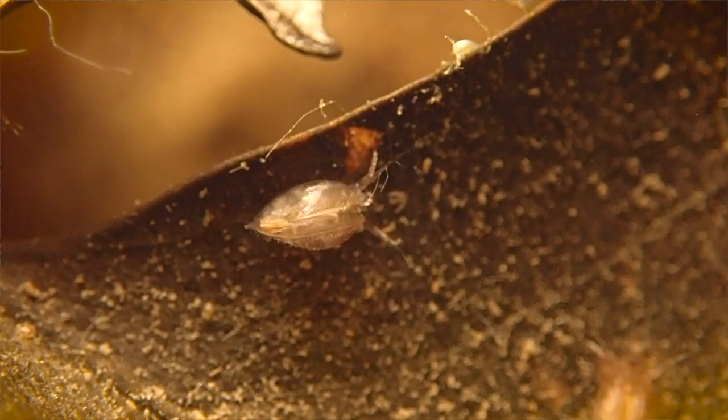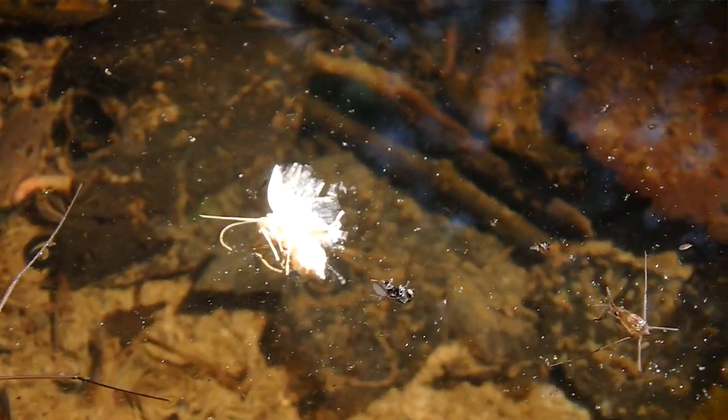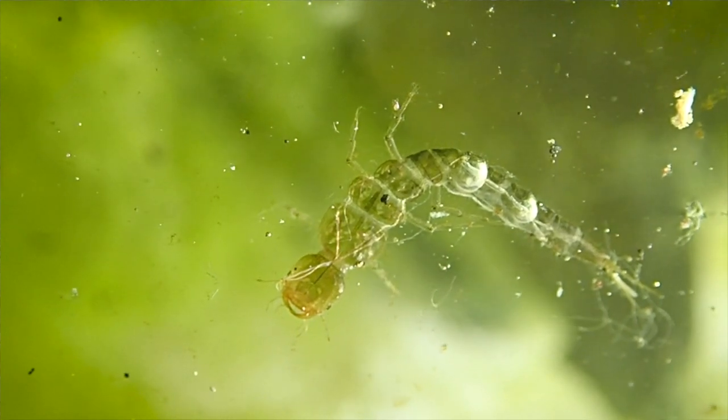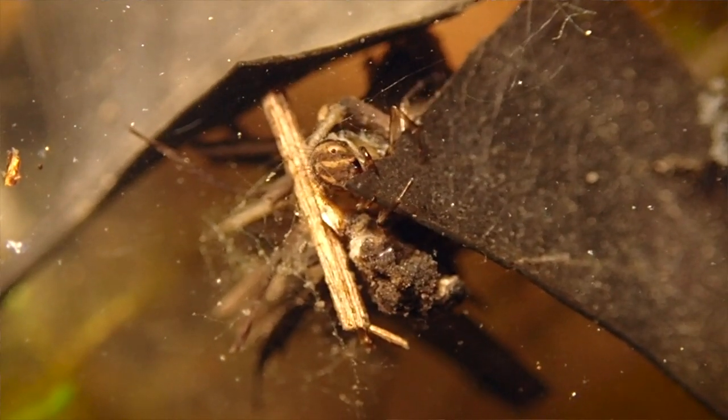There are predatory species also that will either hunt their prey — which includes insects, tiny crustaceans, and sometimes worms — or they'll lie in wait and ambush their prey as it comes close. There's even an opportunistic species that will feed on carrion. As the larva matures and grows bigger, it just adds to its home, getting bigger and bigger.